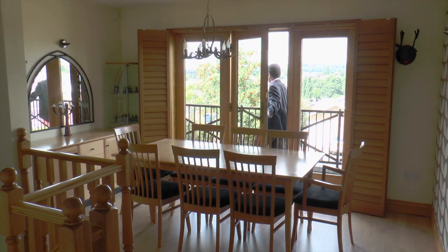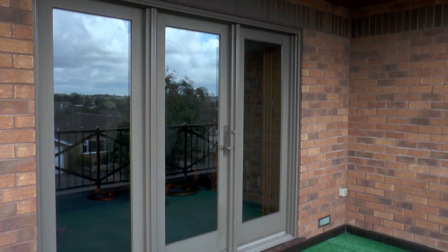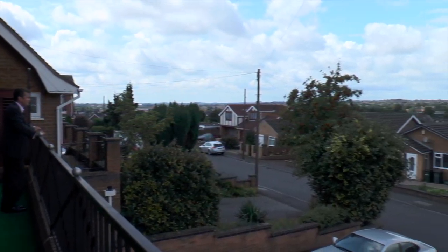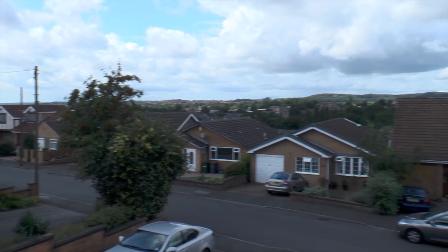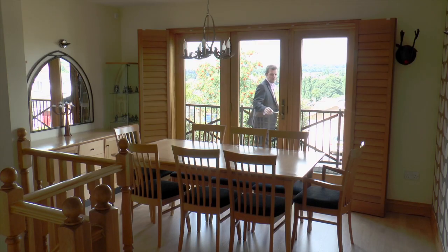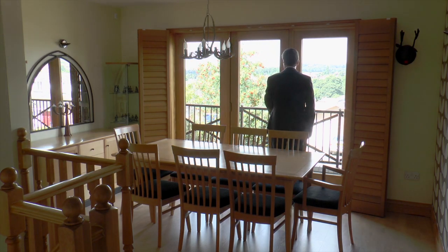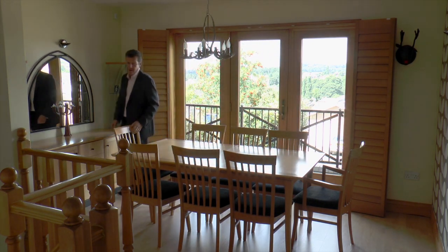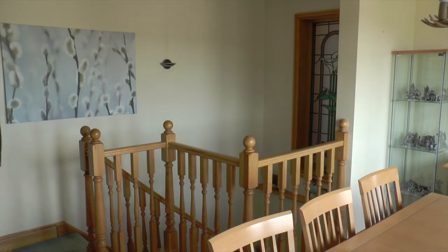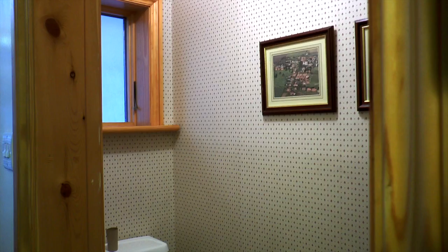There's a formal dining room with a great balcony offering 180-degree views, and there's another toilet on this level too.